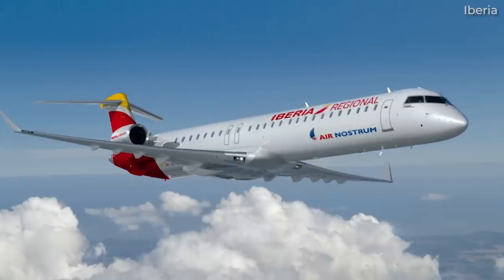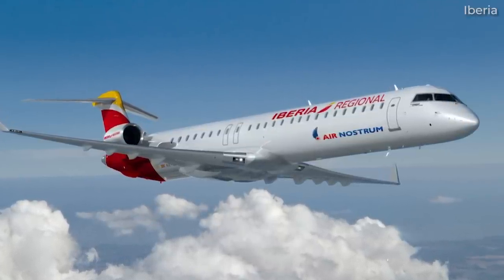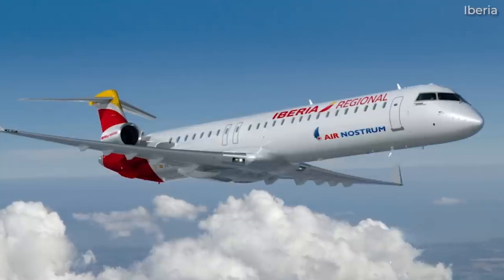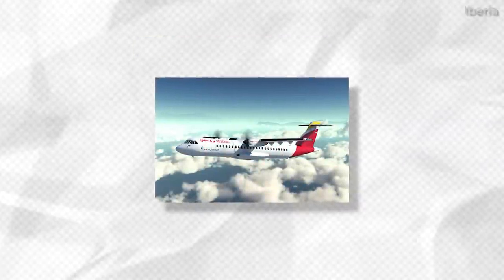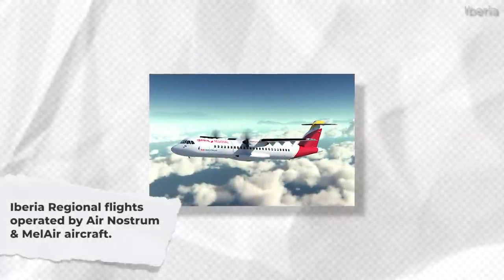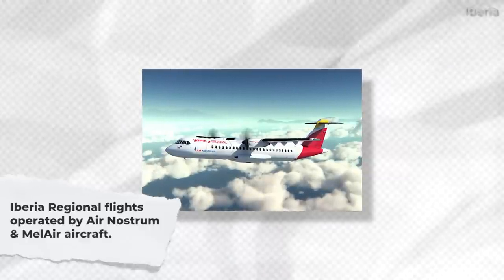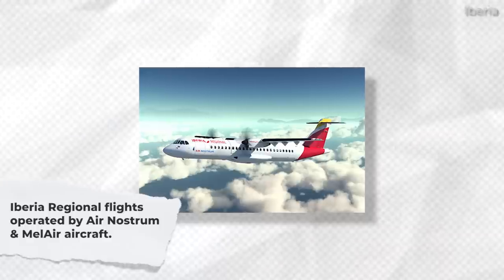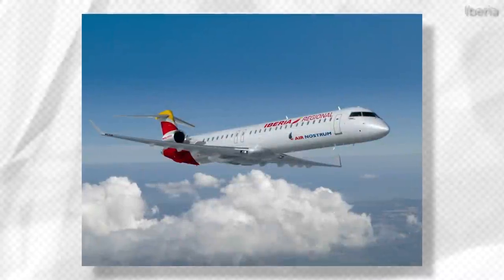As for Iberia Regional, this is an airline brand name that primarily covers domestic flights within Spain, which feed into Iberia's main network. We call Iberia Regional a brand name since its flights are actually carried out by other airlines with their own operator certificates. These include Mel Air and Air Nostrum, and consist of aircraft types like the ATR-72 and Bombardier's CRJ series.